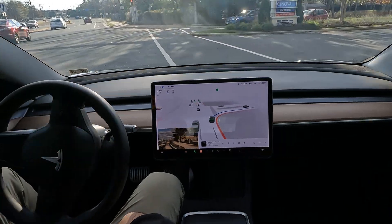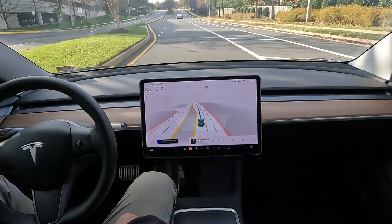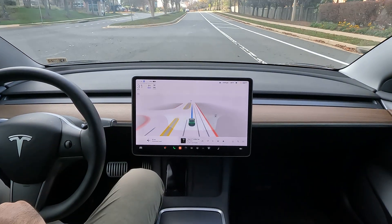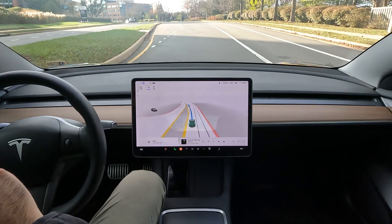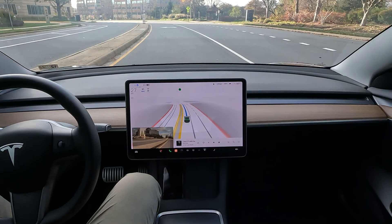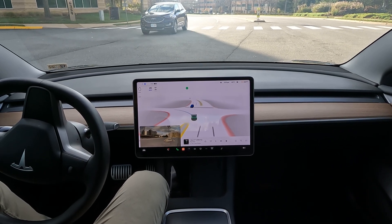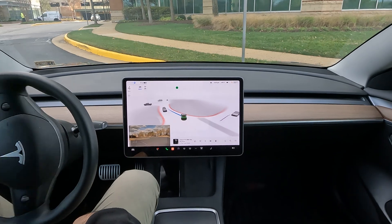We're in Alexandria here, so for any of the locals familiar with the area — got one more turn coming up right here. It does a great job of maintaining your speed as well as following all the traffic rules, so you don't get pulled over. But keep in mind it's still in beta — it does make mistakes. It does a great job yielding to the oncoming traffic.